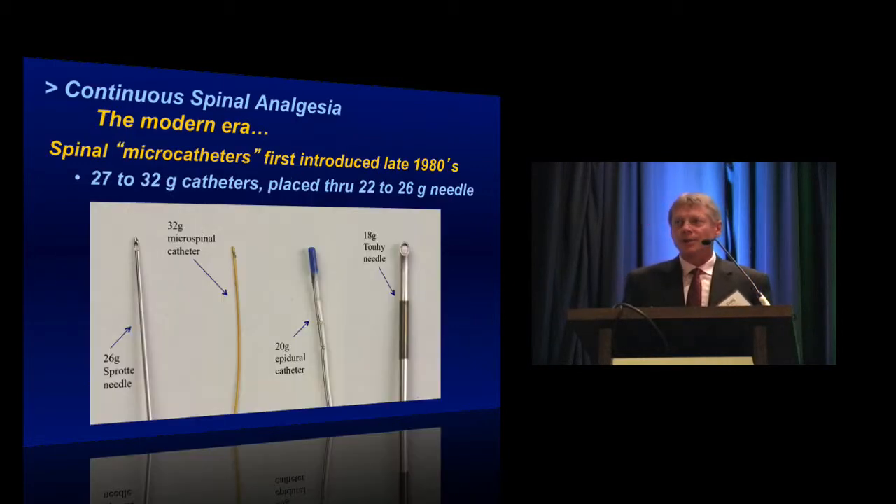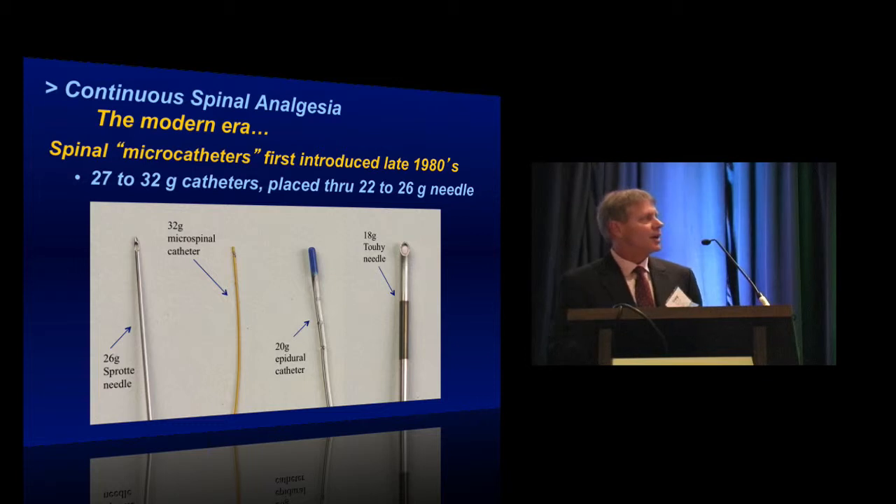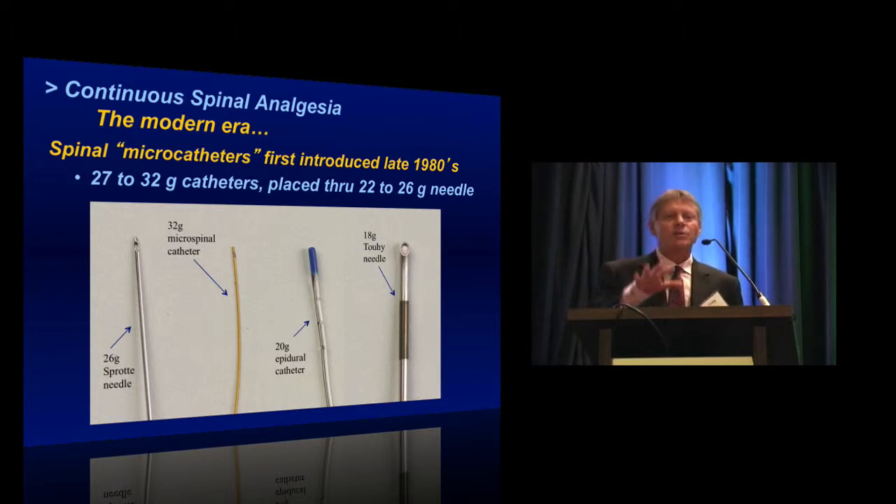The modern era of continuous spinal analgesia really began in the late 1980s, when several manufacturers introduced what were called spinal microcatheters — much, much smaller catheters than the traditional epidural catheters we use. Here you can see one of the smallest: a 32-gauge microspinal catheter that actually fits through a 26-gauge spinal needle. For comparison, you can see a 20-gauge epidural catheter and an 18-gauge Tuohy.